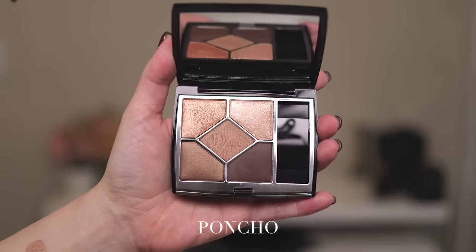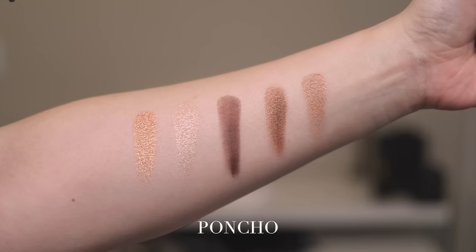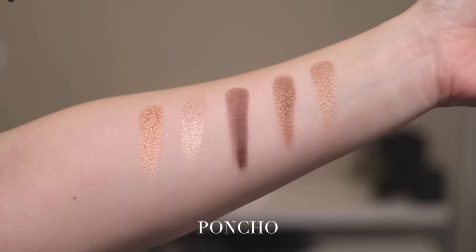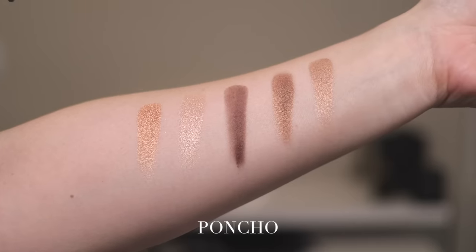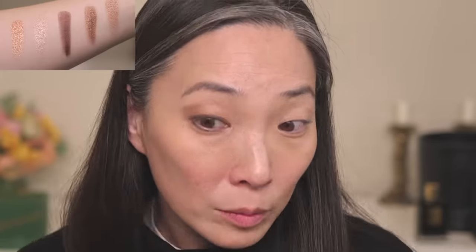Next up, we have Poncho, number 559. There is one matte shade — the dark brown, which is the third swatch in — and then a range of finishes from satin to high-shine metallics. I started with the fourth swatch (bottom left), a satin medium-brown tone, on my outer corner and brought it into my crease. Then I used the first swatch on the inner portion of my lid, the lighter second swatch on the inner corner, and the matte deep brown to line my eyes.